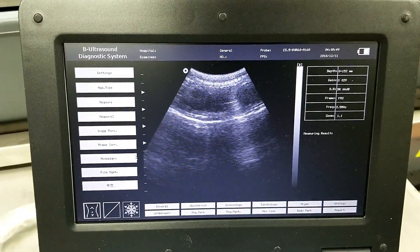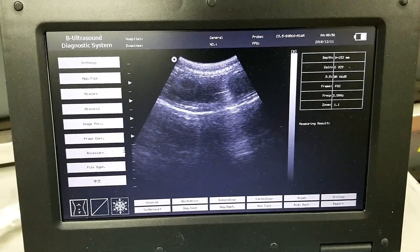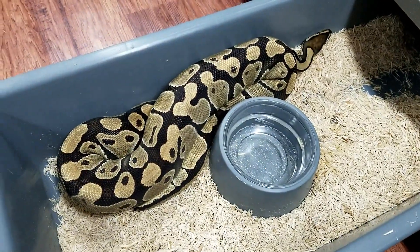Really loving the ultrasound. Sometimes it's hard to do it by yourself but today she was really good with me. She's getting super bright.